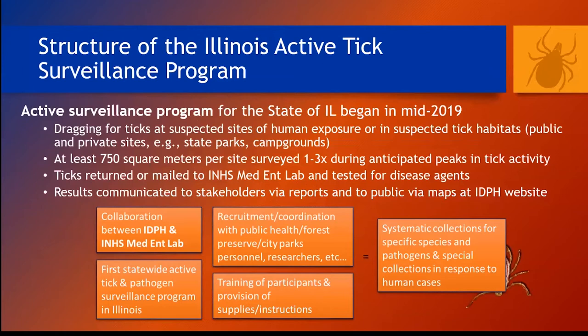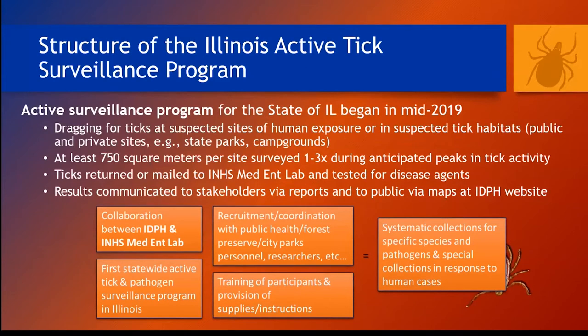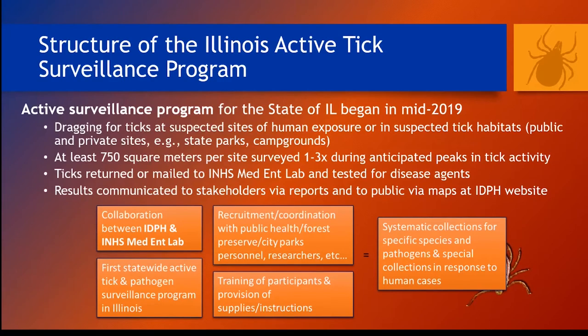The INHS Medical Entomology Lab began this tick surveillance program in mid-2019 through a partnership with IDPH. We're following CDC guidelines on how to go out into the environment, collect ticks where they occur, and identify them and test them at our lab for tick-borne disease agents. Lab personnel are collecting ticks throughout the state, and stakeholders from forest preserve districts or public health districts are also collecting ticks and sending them to us for identifications and testing. We're also conducting special collections of ticks when people in the state fall ill with a tick-borne disease.